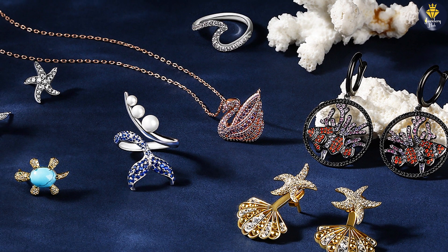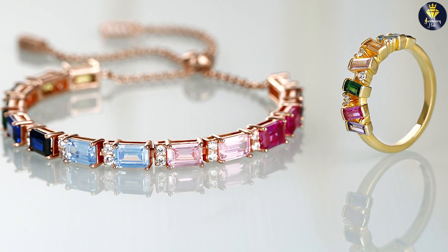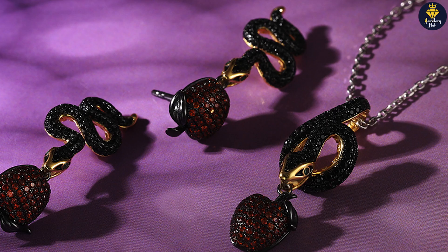Overall, Julia has established itself as a go-to brand for beautiful and affordable jewelry. Whether you're in search of an engagement ring, a special gift, or simply want to treat yourself, Julia will be the best choice.